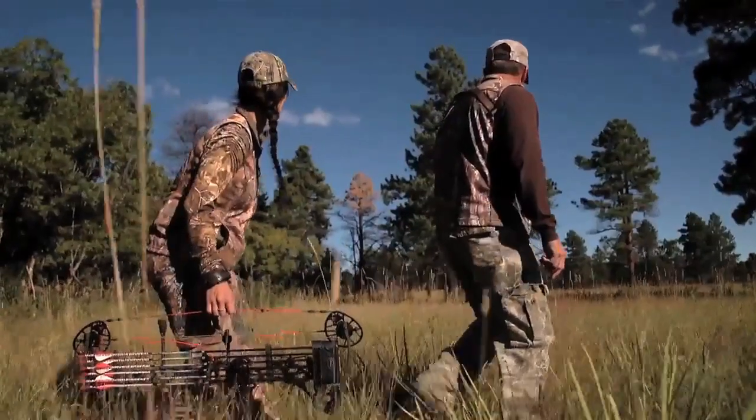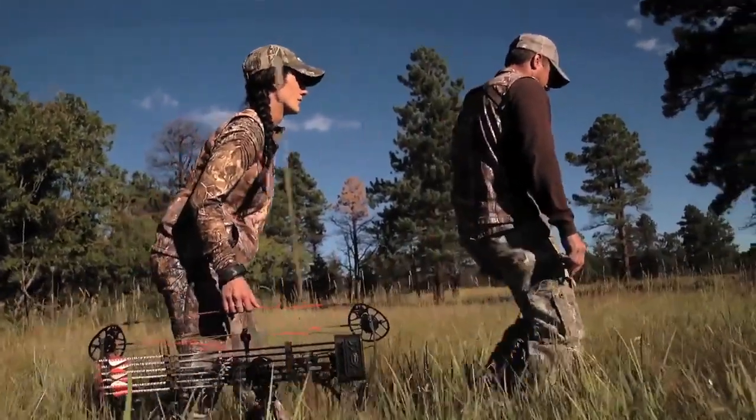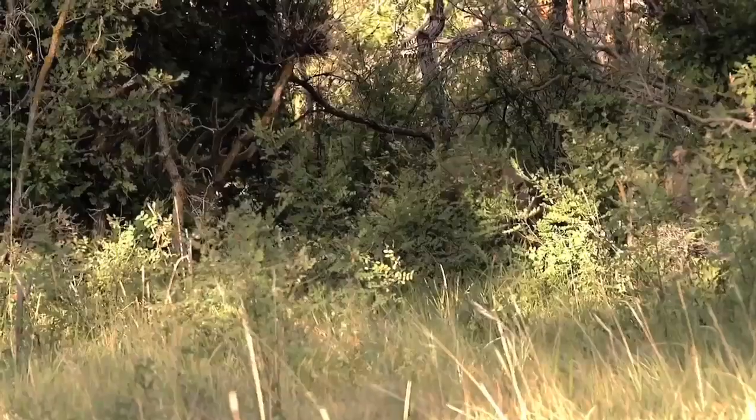I'm also shooting a Rage Hypodermic in a deep six, and the reason why is I shoot the Easton Injection Arrows, which are also in a deep six, so you get a really thin diameter. You get less wind drift and better penetration. Overall, it's a great setup.